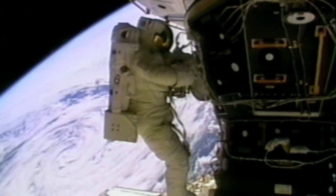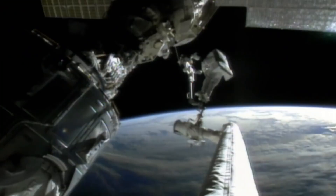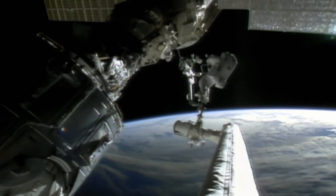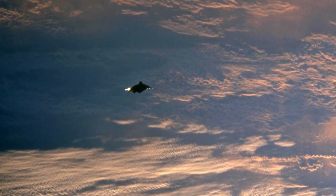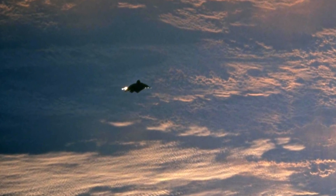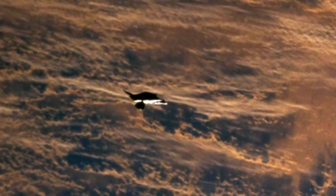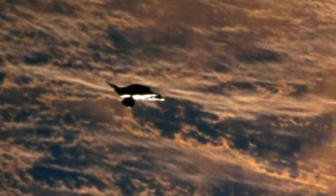A crew member said, what's that? The crew immediately follow NASA's UFO sighting protocol. The first thing we try to do is to take pictures of what we see, so that we have photographic evidence. Back on Earth, the photographs create an instant sensation in the UFO community. They see a link to a mysterious object from the 1950s known as the Black Knight.